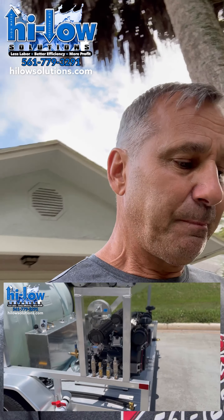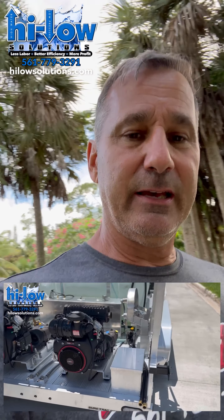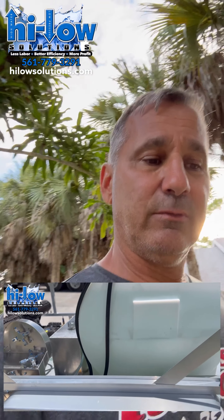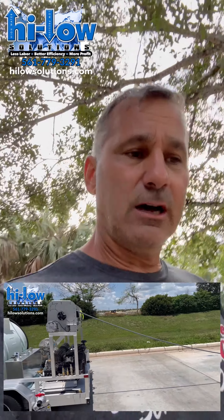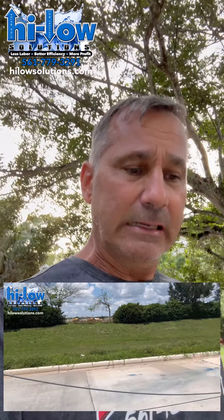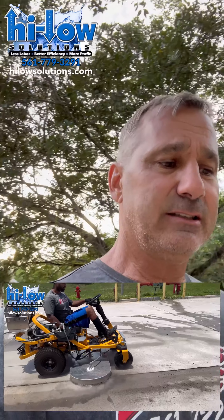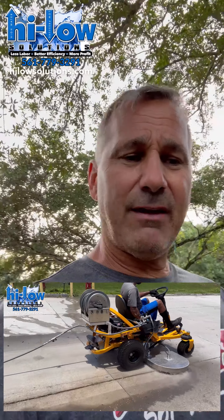I wanted to get on here and talk to you guys from a contractor's point of view. I talk to a lot of contractors, and one of the things that kind of shocks me is that a lot of companies don't really get what efficiency is all about and what it will do for their company. We obviously sell these Beast rigs — it's not for everybody — but if you're doing large surfaces, a lot of commercial work, HOAs and such, you really need to check them out. These rigs are superior: 15 gallon-a-minute machines, large hoses, hose reels — we have the capacity to do a lot of work.